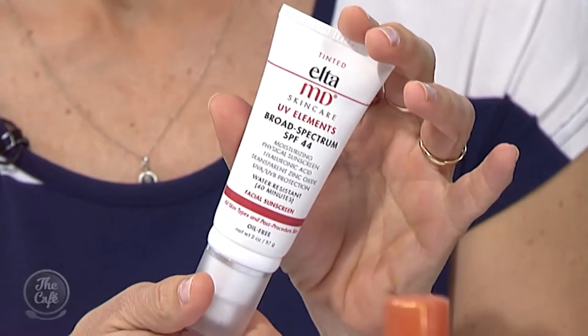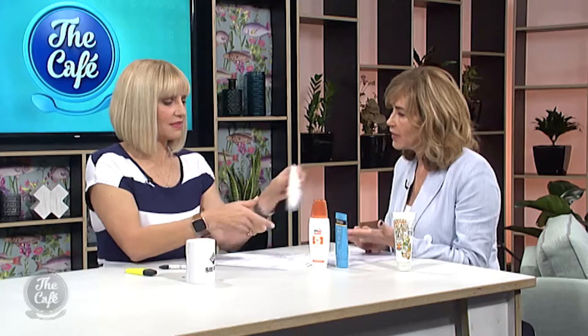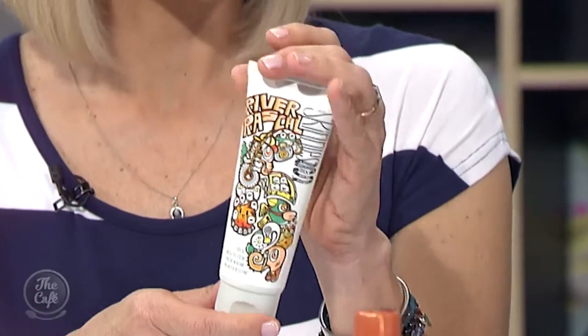This is Alta MD — a great sunscreen if you've had any procedures like laser treatment. It's tinted and contains hyaluronic acid. You can buy it through prescription skincare in Auckland or at About Face clinics. It works beautifully as a replacement for your foundation.